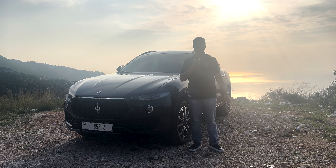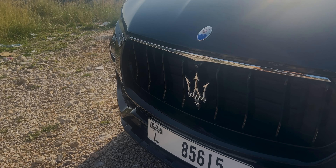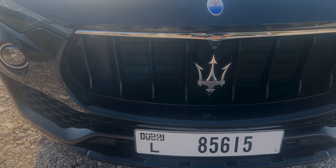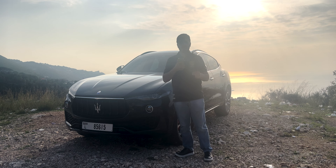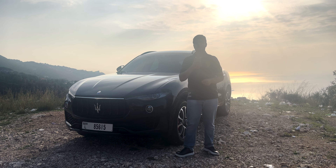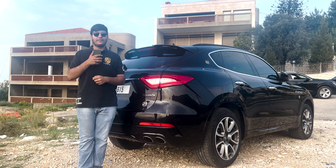Let's start with the front. The Maserati Levante exudes class with its iconic trident logo proudly displayed on a captivating grille. The slick headlights and bold lines give it a fierce and determined look, setting the tone for the performance that lies beneath the hood.